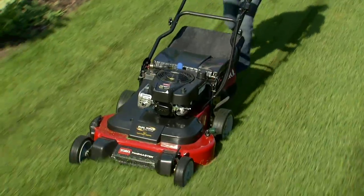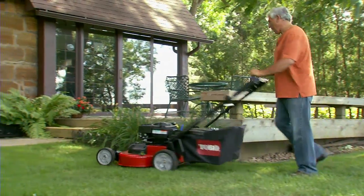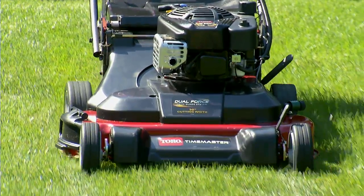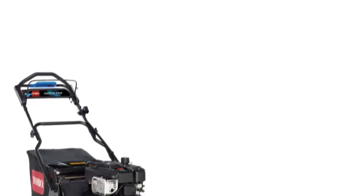With the big deck productivity of a riding mower and the manoeuvrability and compact storage of a walk-behind, Toro's new 76cm TimeMaster really does have it all. It's everything you need in a mower. Count on it.